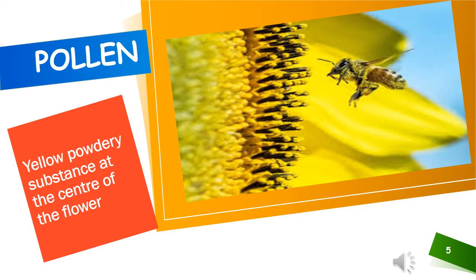Pollen is a very fine powder produced by trees, flowers, grasses and weeds to fertilize other plants of the same species. As the bee crawls into the flower in search of nectar, this yellow pollen from the flower sticks to the bee's hairy body. The pollen rubs off on flowers that the bee visits next. A flower needs pollen from another flower to make seeds.